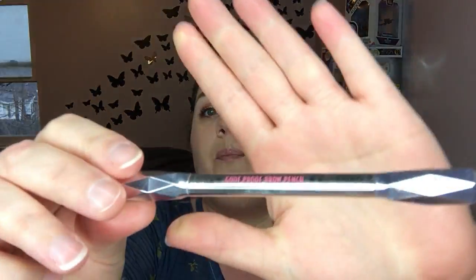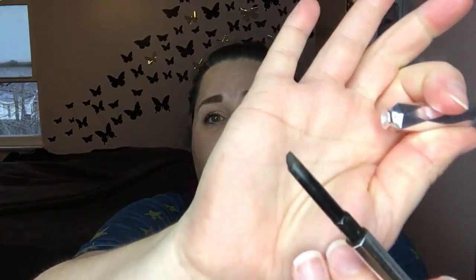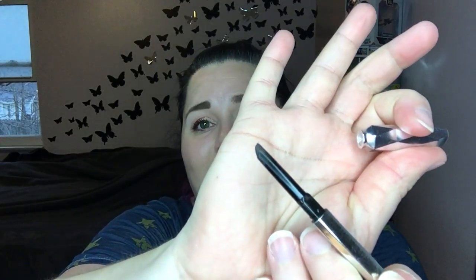Used up my Goof Proof Brow Pencil by Benefit. I love these pencils, but it just got to the point where I could not get a good line with that little nubbin. It has a good spoolie on the other end and it works well. I have so many other pencils I need to go through, but this is usually the one that I go back to.